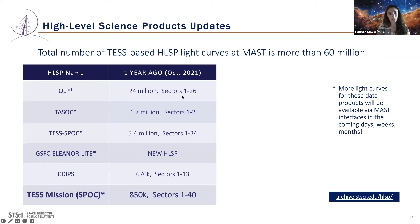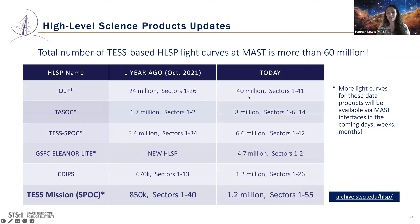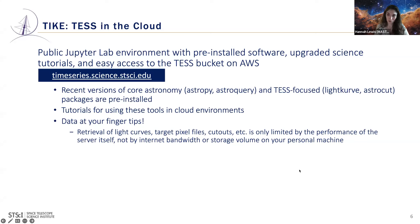TASOC is much larger, all these HLSPs are a lot bigger, and we've started adding new TESS-based HLSPs. These datasets are continuing to grow. As we get into this really big data regime, we're hoping astronomers want to move in a cloud computing direction. For that we have a wonderful tool called TIKE — the Time Series Integrated Knowledge Engine.